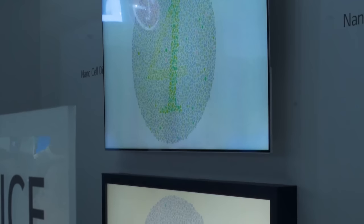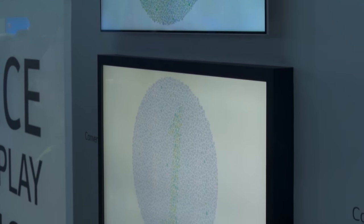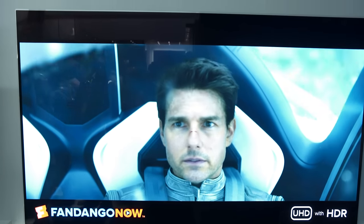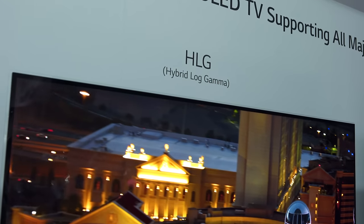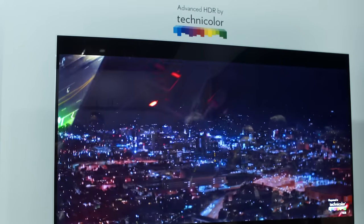They've got a new line of what they're calling NanoCell, which sounds on the surface like it's kind of similar to Quantum Dot. NanoCell TVs are achieving 1500 nits peak brightness. They've got support in their entire 2017 lineup for all four HDR standards on the market right now: HDR10, HLG, Dolby, and Advanced HDR from Technicolor.